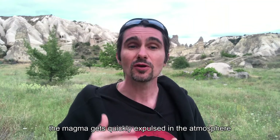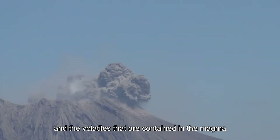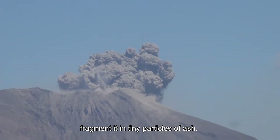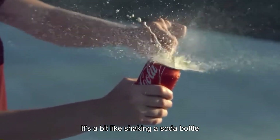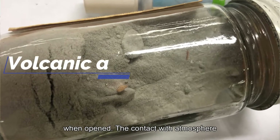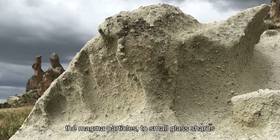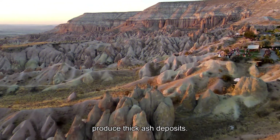During the collapse, the magma gets quickly expulsed into the atmosphere, and the volatiles contained in the magma fragment it into tiny particles of ash. It's a bit like shaking a soda bottle, which then produces explosive foam when opened. The contact with the atmosphere instantaneously quenches the magma particles to small glass shards, which when agglomerated together produce thick ash deposits.